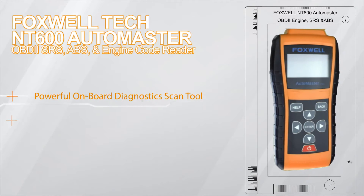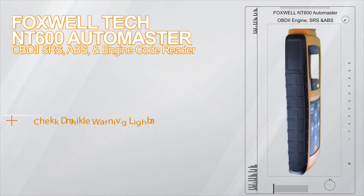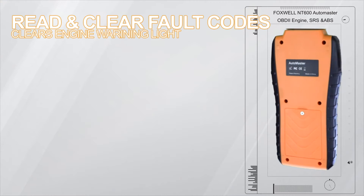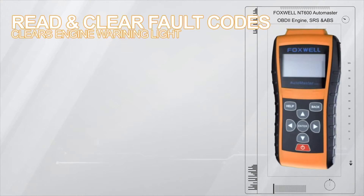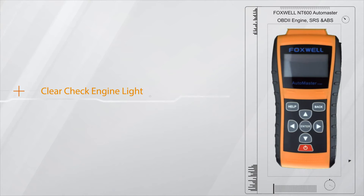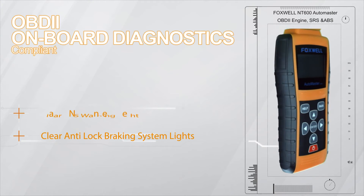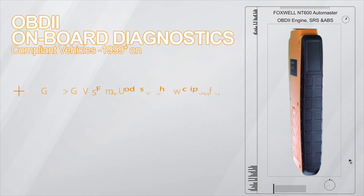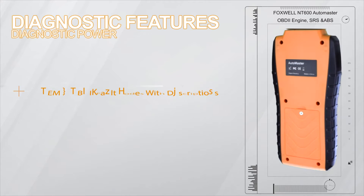The NT600 Automaster is a powerful OBD2 engine, SRS and ABS automotive scan tool. Small enough to fit in your glove box or the top drawer of your toolbox, this compact yet powerful scan tool reads and clears fault codes in the engine management systems, the SRS system, and the ABS system on all OBD2 compliant vehicles. The NT600 scan tool also displays generic and manufacturer specific fault codes.